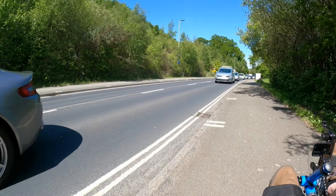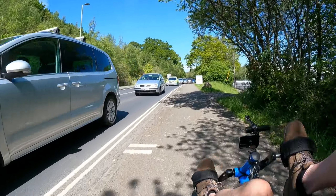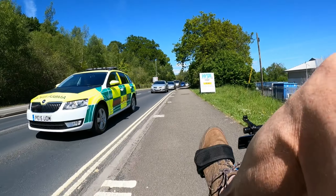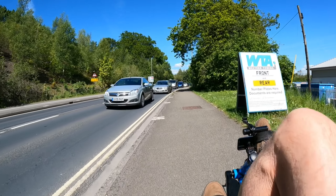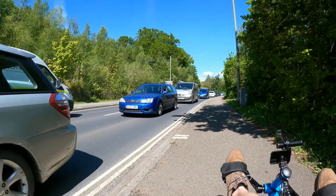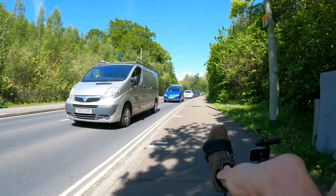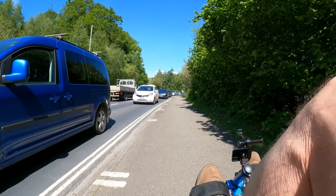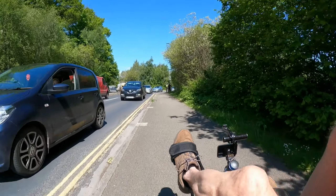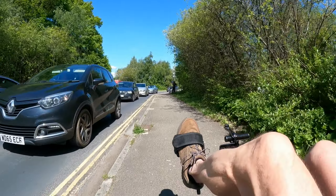That's actually showing the cycleway on the other side, and not this side. So basically it means I should have crossed over. I can see the signs there for cycleway. I didn't see - that's interesting - the cyclist coming up here now. And I didn't see anywhere where it told me I must cross.